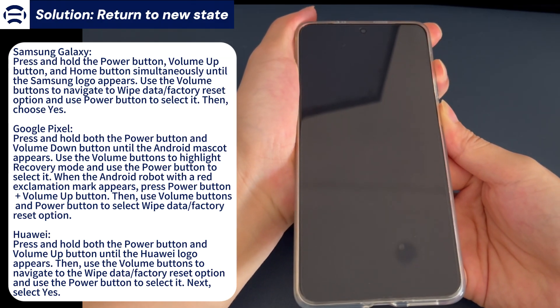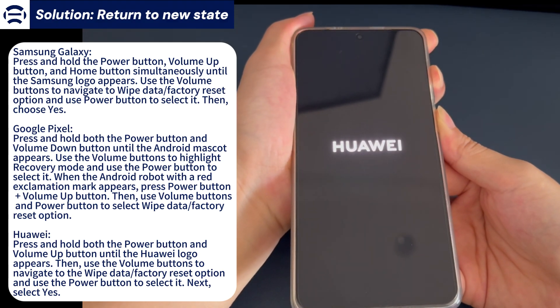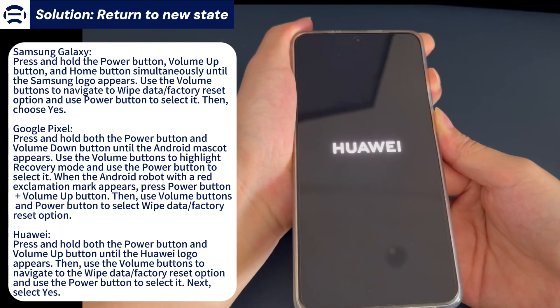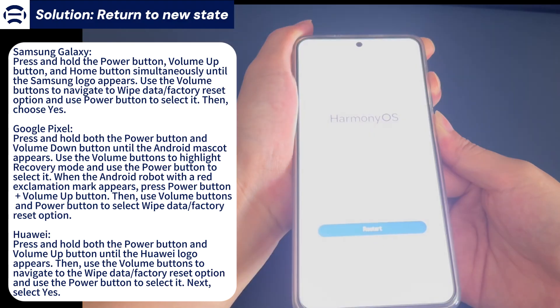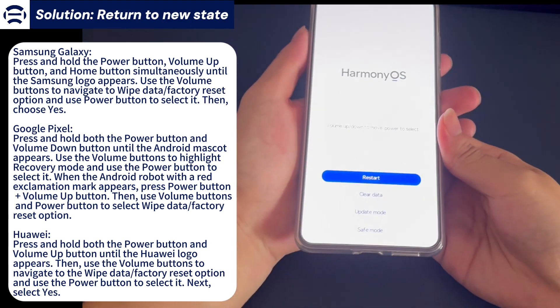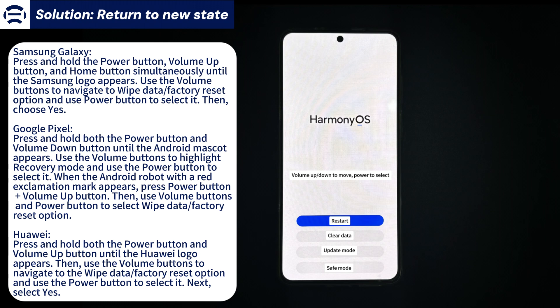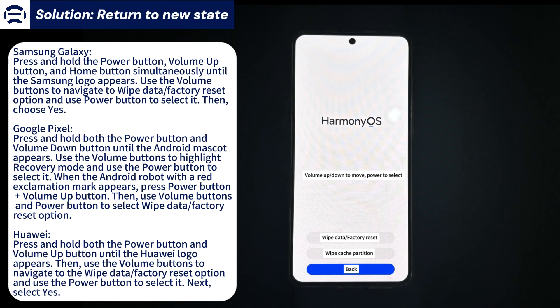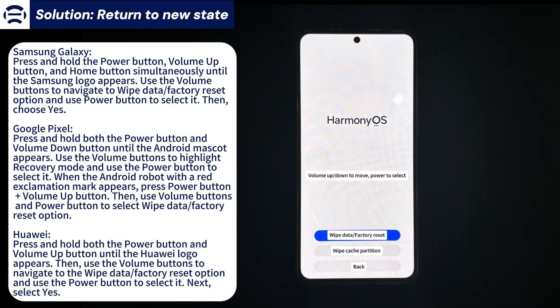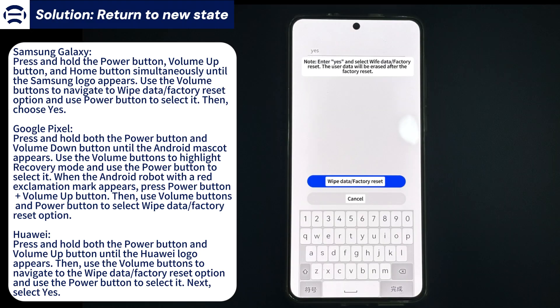On a Samsung Galaxy phone, press and hold the power button, volume up button, and home button simultaneously until the Samsung logo appears. Use the volume buttons to navigate to the wipe data/factory reset option and use the power button to select it. Then choose yes to trigger the reset process. On a Google Pixel phone, press and hold the power button and volume down button simultaneously until the Android mascot appears. Use the volume buttons to highlight recovery mode and use the power button to select it. When the Android robot with a red exclamation mark appears, press power button plus volume up button, then use volume buttons and power button to select wipe data/factory reset to trigger the reset process.